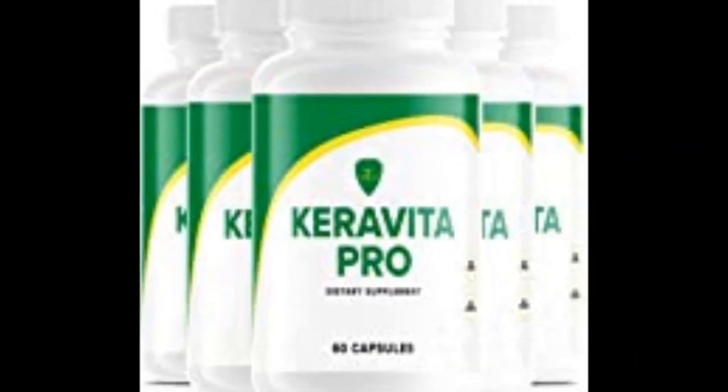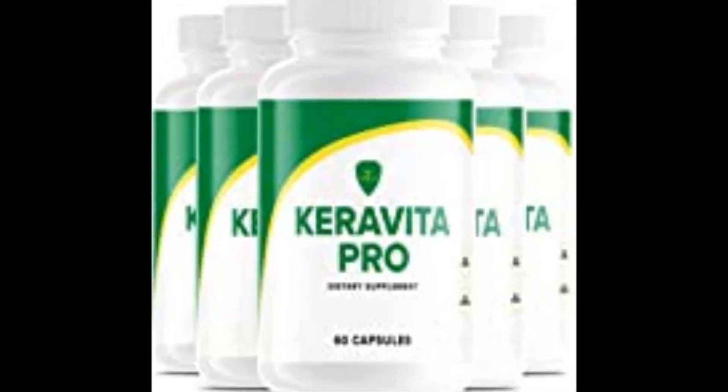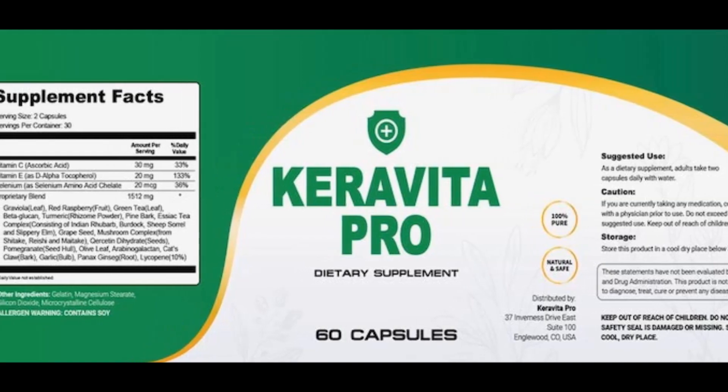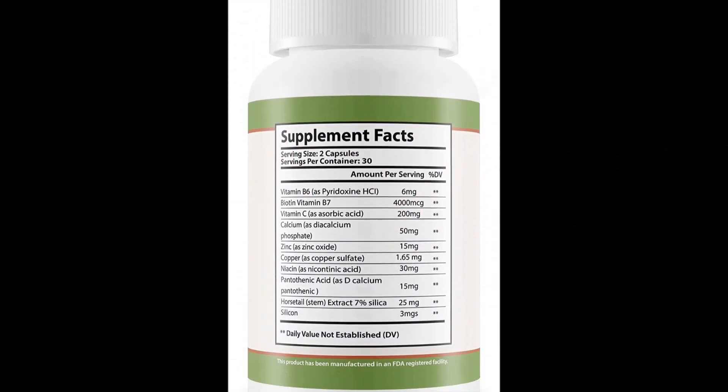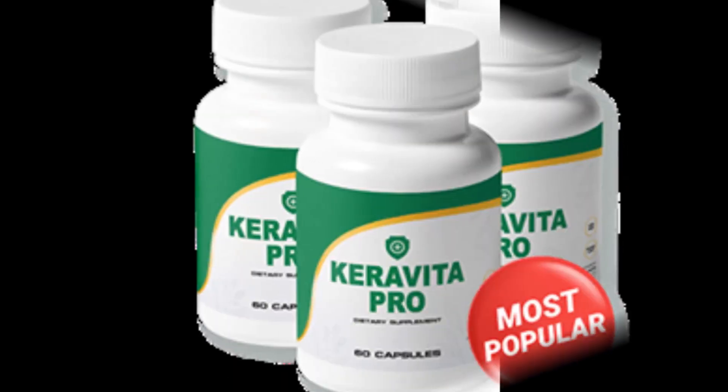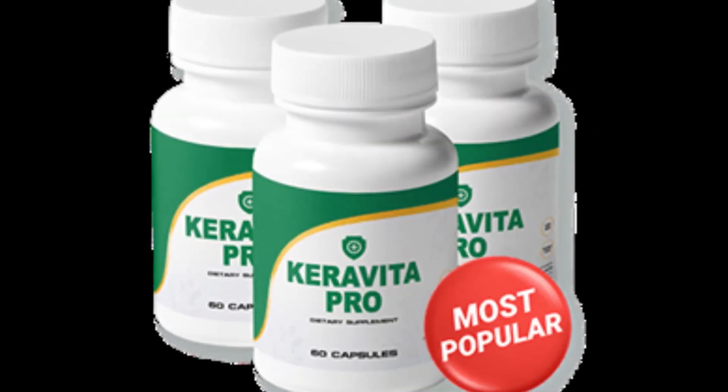The Keravita Pro is a supplement that is all the rage for being an effective solution for nail fungal infection. Fungal infections are nasty — they cause itching, irritation, and even foul smell, which might embarrass you in public.